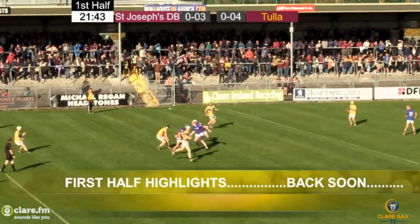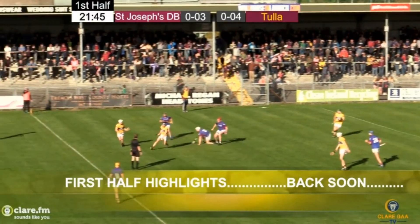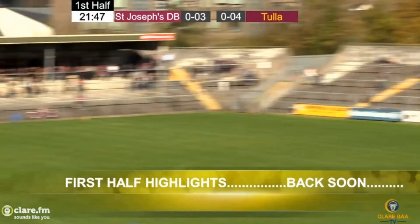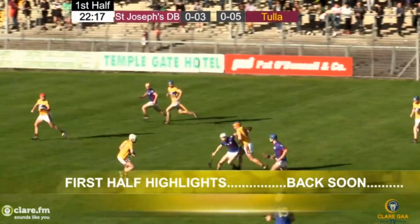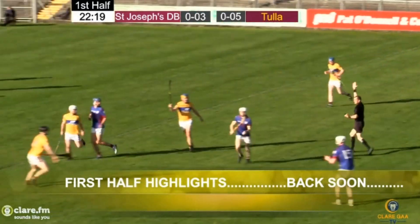Sandwich out of the bunker, trying to find David McInerney, does well, holds on to it, stands, sets his feet, slaps this one goalwards, and there's no doubt about it, it clears the goals, and it's St. Joseph's Dura-Bearfield on the ball.